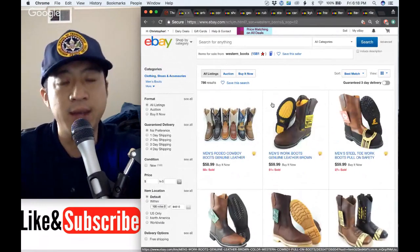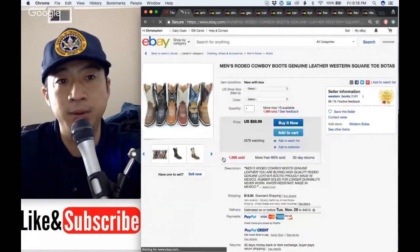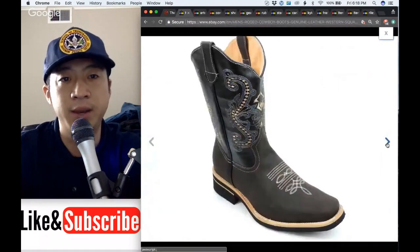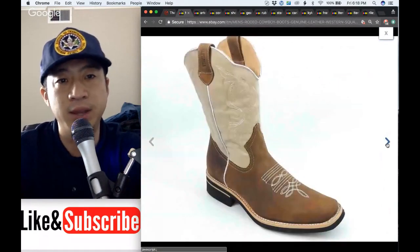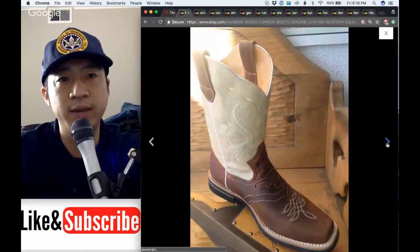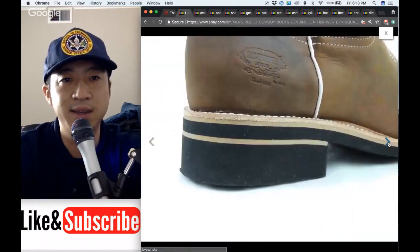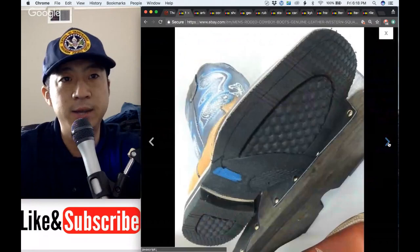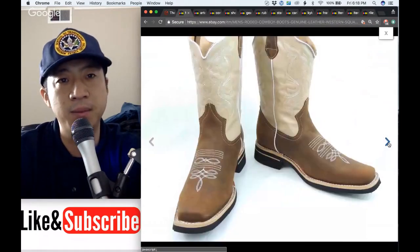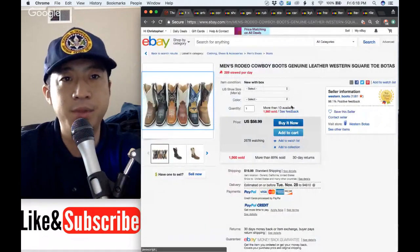A lot of times when you sell on eBay, the pickiest buyers are the ones that pay the least. If you're buying a genuine leather boot for $58 new, I wouldn't expect super premium quality. But look at these photos — really good, pure white background, actual photos, give you a clear idea of what it looks like. The listing details rubber soles, which are cheaper than leather but more comfortable. 2,000 units sold with 289 views per day — imagine getting your six figures from just one listing.